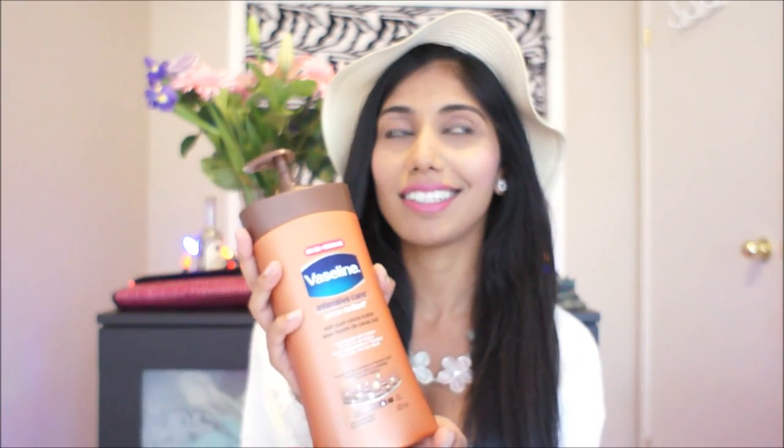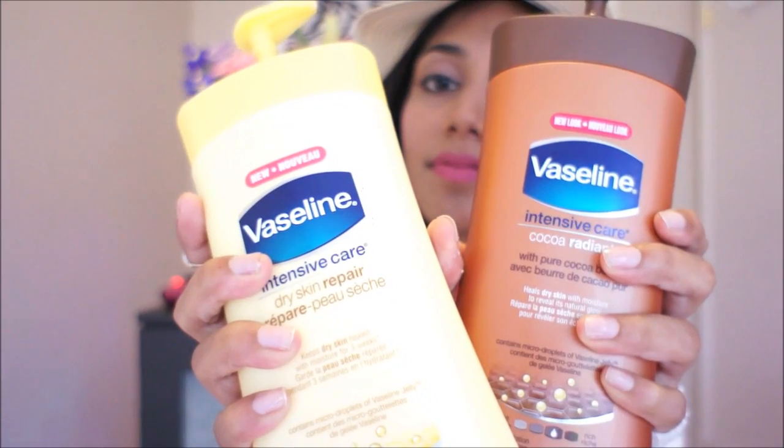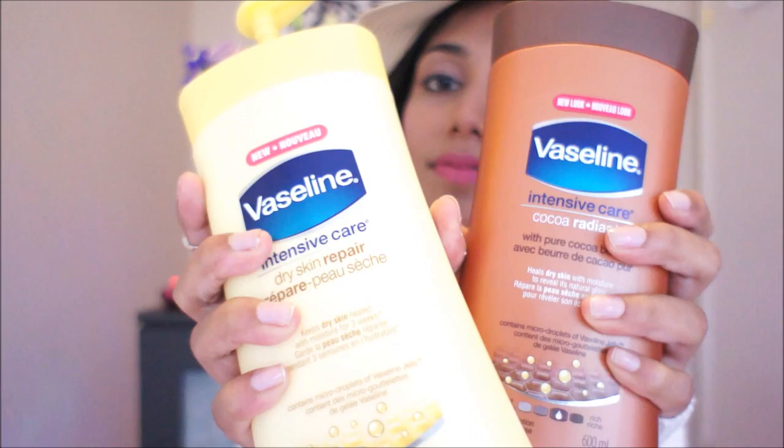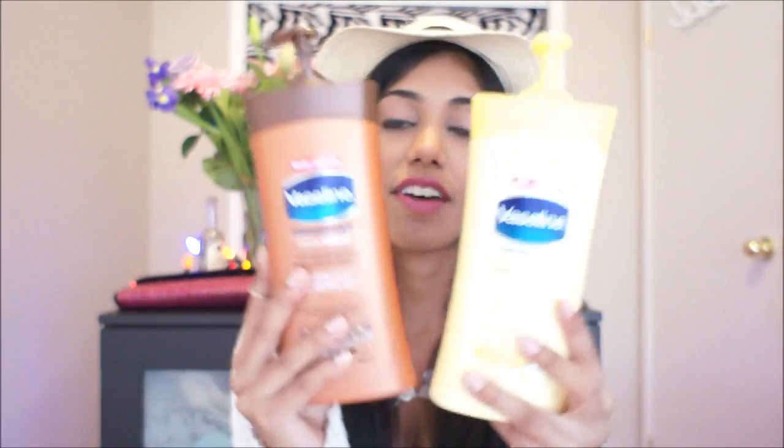My fourth thing on my July favorites list is this cream — it's Vaseline Intensive Care Cocoa Radiant. Because I loved it so much, I got two. I got the dry skin repair version. I use that one at night because it gives you that nice soft finish before bed. I use the other one during the day because it's lighter and doesn't feel as creamy on your skin. So if you have dry skin or if you're in a cold country like Canada, invest in Vaseline.